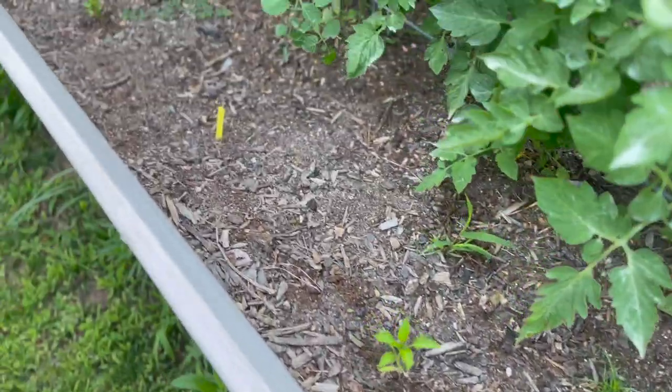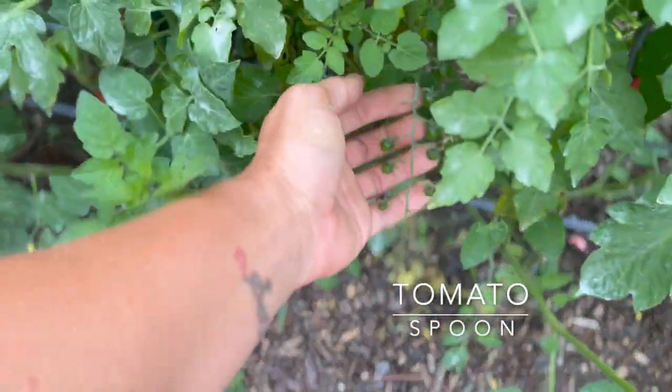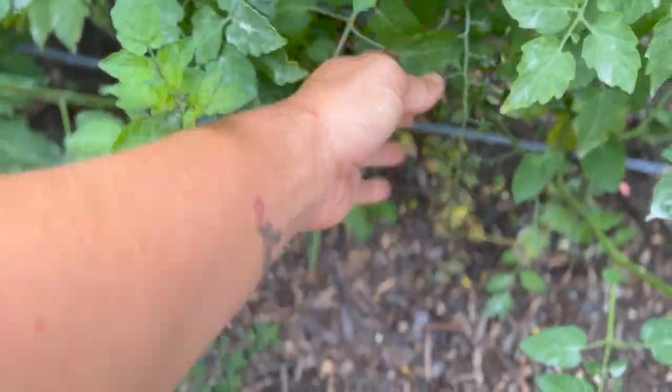There are lots of different tomatoes in here. Over here are our tiny spoon tomatoes—the kids have really enjoyed these quite a bit.